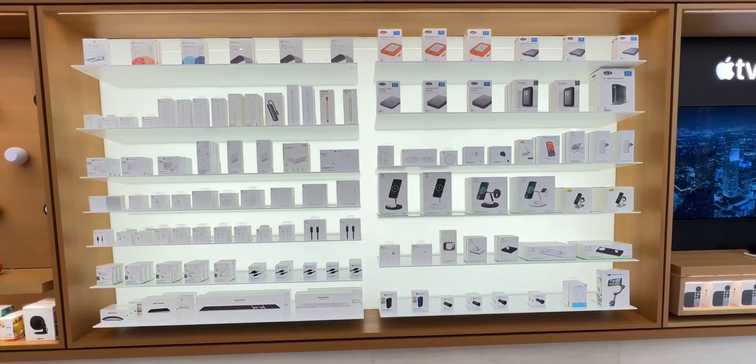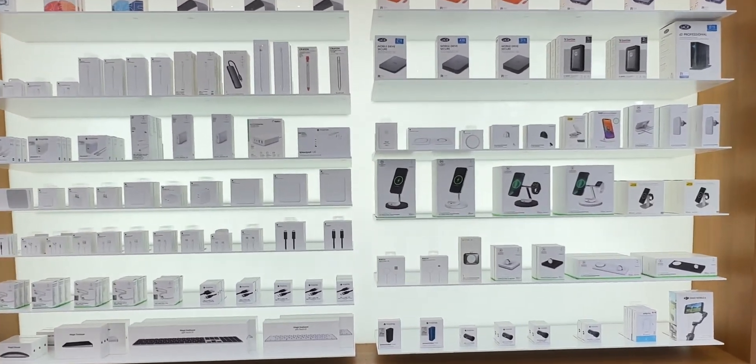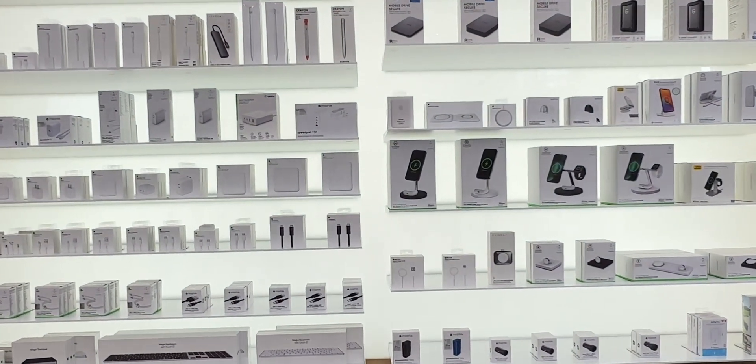As you can see, there is a MagSafe wireless charger, data transfer, USB-C hub, Thunderbolt 3, USB-C cable, charging wired cable and other accessories.